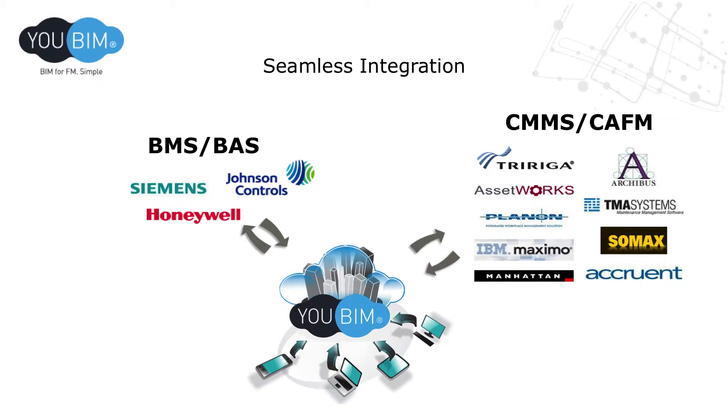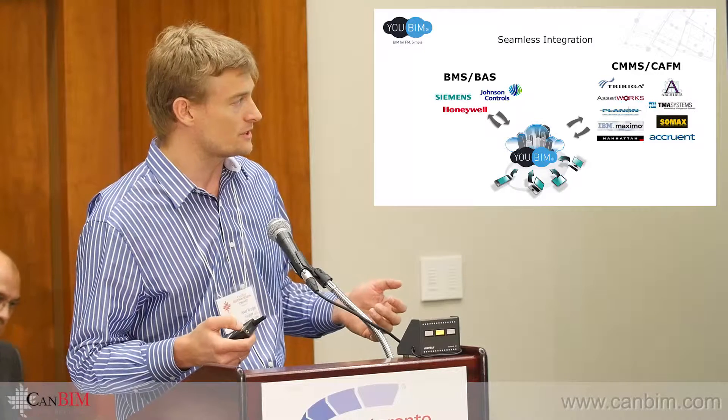And it's integratable with building automation systems or CMMS. Thank you very much — I made the time.